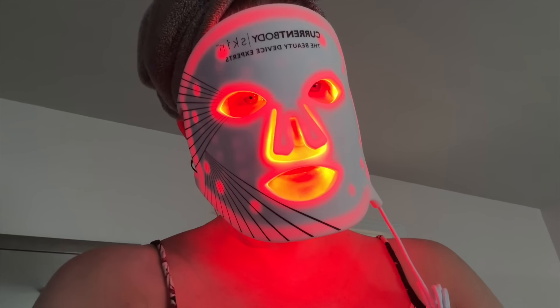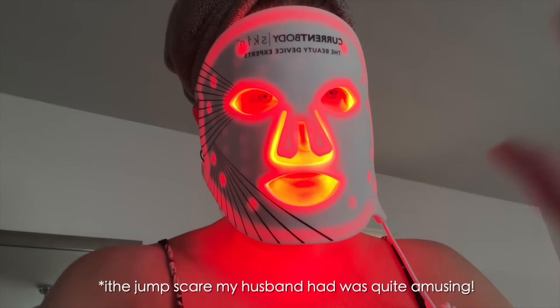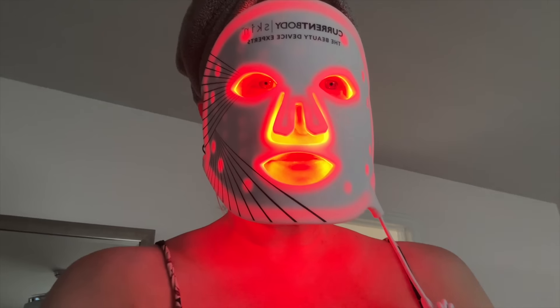I told CurrentBody yes, send me the mask — I'm going to try it, and if I like it I'll share it with my viewers. I'm happy to report that I am really enjoying this mask and wish I had tried it sooner. I want to thank CurrentBody for sponsoring this portion of my video. When I first received the box containing the mask, I was very intimidated — I guess I'm just intimidated by devices in general. It takes me a while to actually take them out of the box and give them a real try.